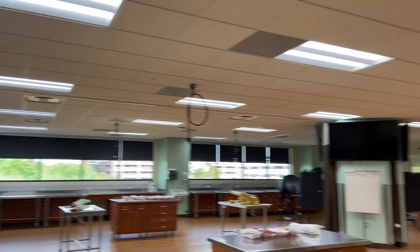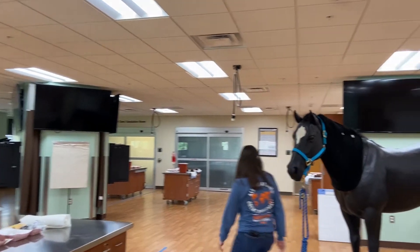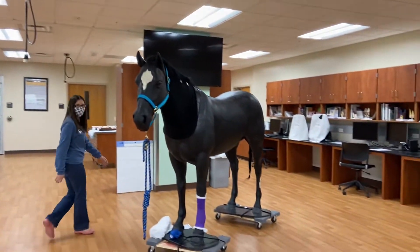Alright, so let's go ahead and give you a panoramic shot of the Clinical Skills Lab. As you can see, it's very big, spacious, has nice windows and lighting, and we're going to take you on a tour of different activities here at the lab.